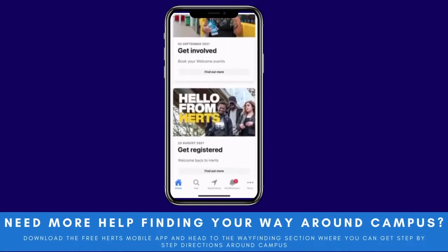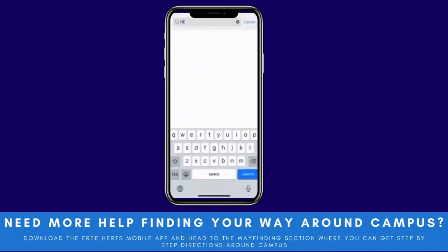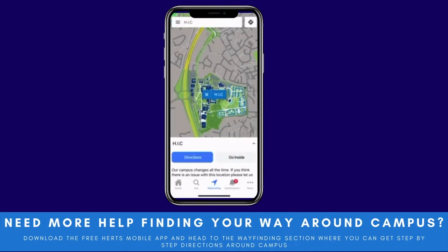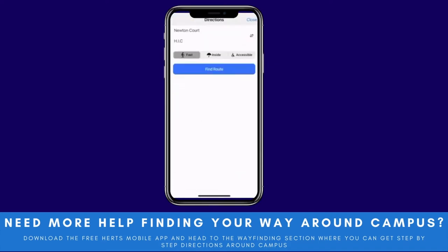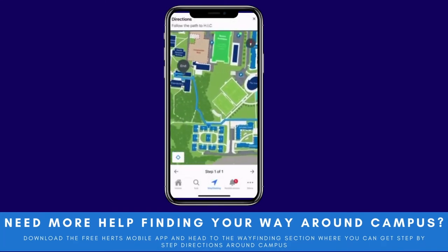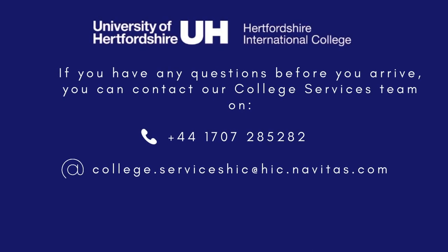If you need any more help finding your way around campus, you can download the free Harts mobile app and head to the wayfinding section, where you'll be able to get step-by-step directions around campus. It's very easy to use — you put in the place you want to go and where you're coming from, and it will give you the most direct outside or inside routes. It's really helpful for those first few weeks at HIC to ensure you don't get lost.